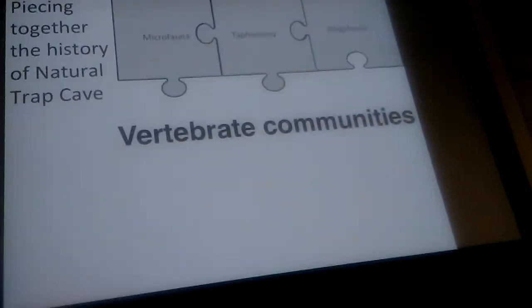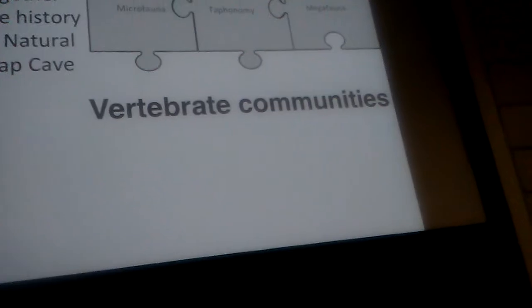That goes back to about 21,000 years ago. The exciting part — vertebrate communities.